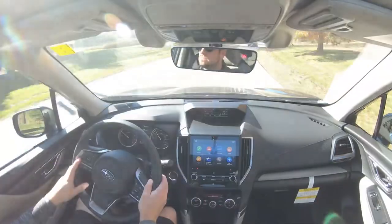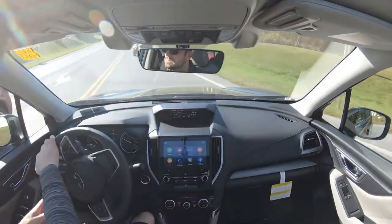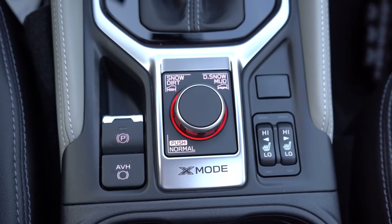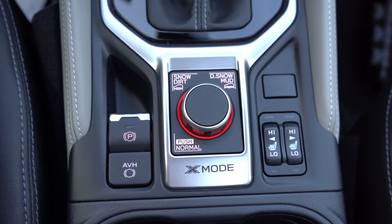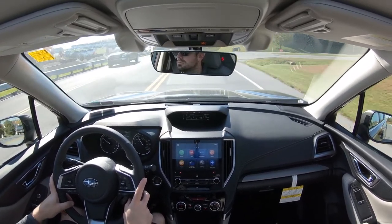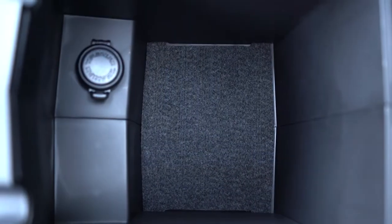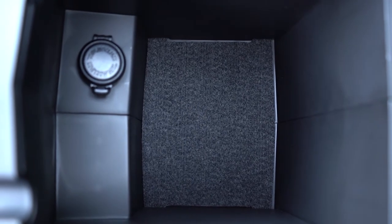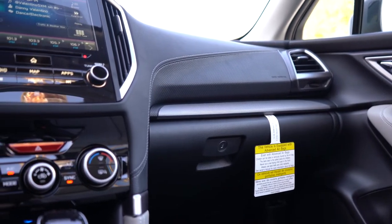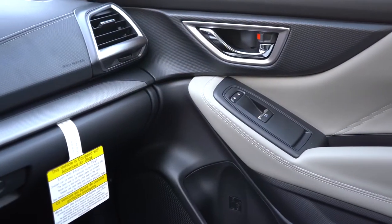X-Mode uses enhanced control of the VDC system along with increased all-wheel drive engagement to give better traction in bad weather. Within X-Mode there are specific modes: press the dial for normal, turn left for Snow/Dirt, and turn right for Deep Snow/Mud. Overall interior quality is pretty much as expected — rubberized finishes on the doors and above the passenger-side glove box are a nice touch. The center armrest has additional storage and a 12-volt power outlet inside as well.